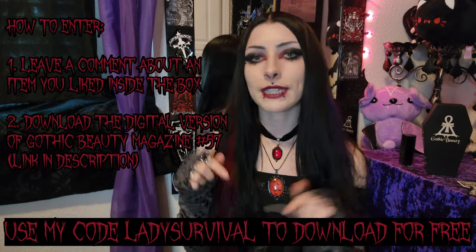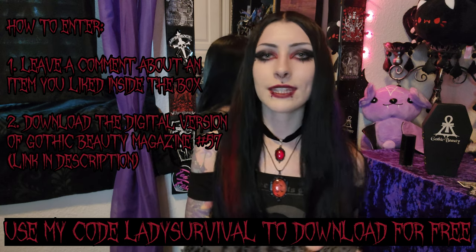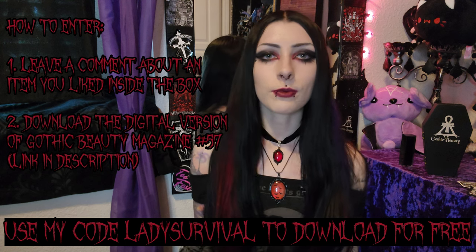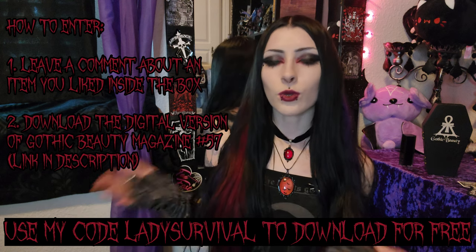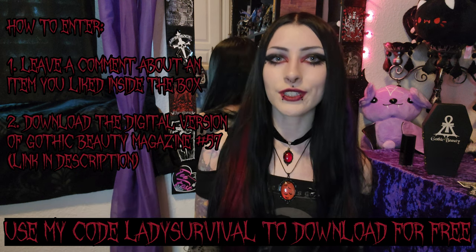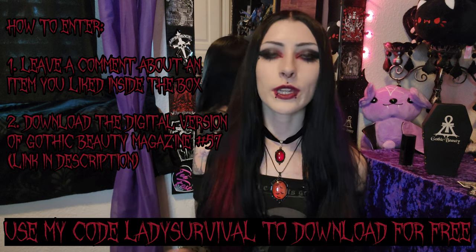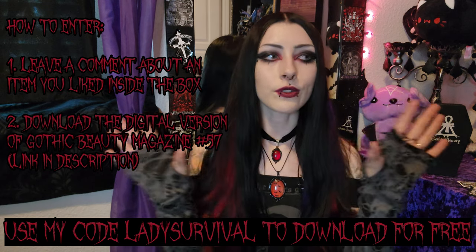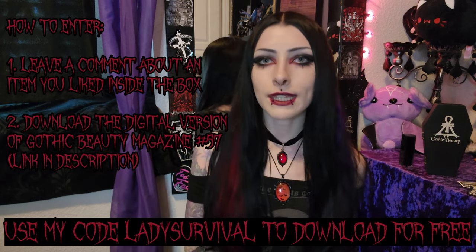I hope you guys enjoyed the unboxing, and a reminder about the giveaway: leave a comment down below talking about anything you liked from the box, and also download your digital copy of issue number 57 using my code LADYSURVIVAL — or the link might just automatically apply the code, but if it doesn't work, the code is LADYSURVIVAL. Just stay tuned — I'll announce the winner in a couple of weeks. I'll post a YouTube video with something like 'Gothic Beauty Box winner announcement' in the title. I hope you guys enjoyed, and I will see you in the next one. Bye!